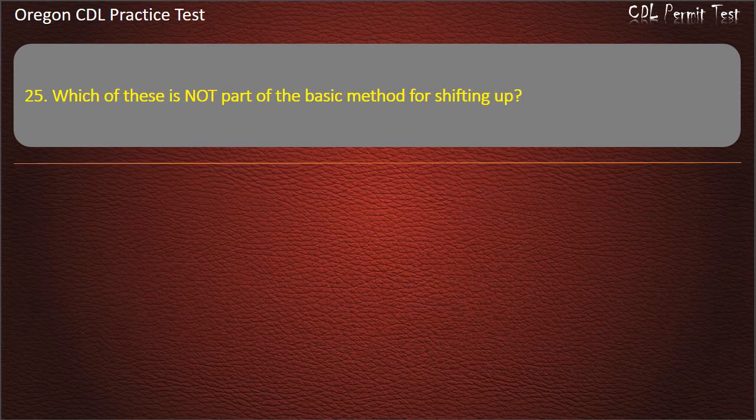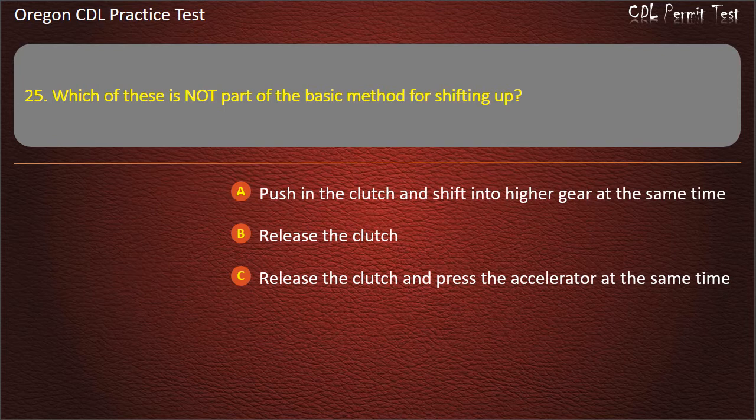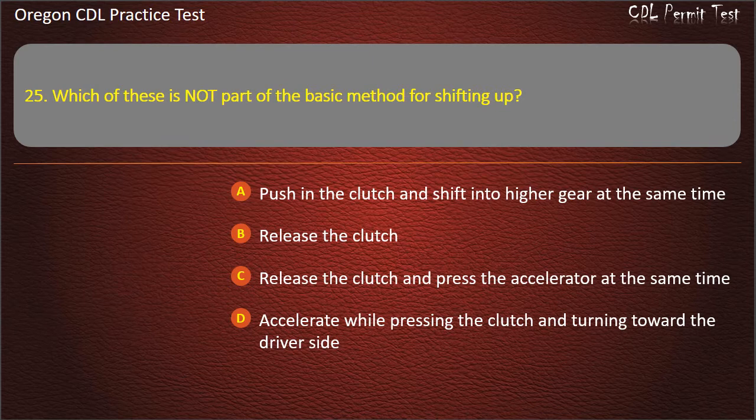Question 25. Which of these is not part of the basic method for shifting up? Push in the clutch and shift into higher gear at the same time. Release the clutch. Release the clutch and press the accelerator at the same time. Accelerate while pressing the clutch and turning toward the driver's side. Answer: Accelerate while pressing the clutch and turning toward the driver's side.